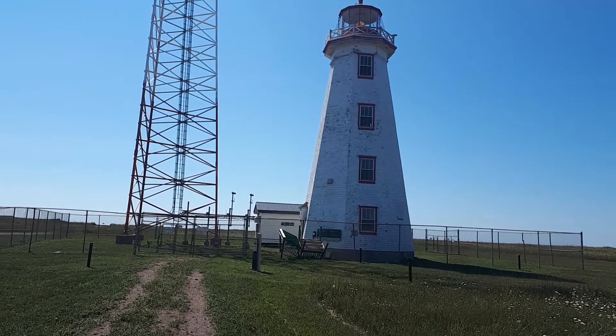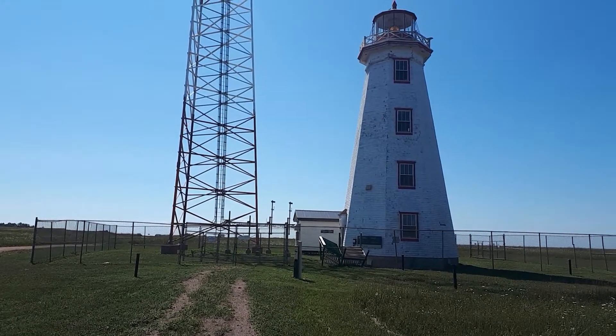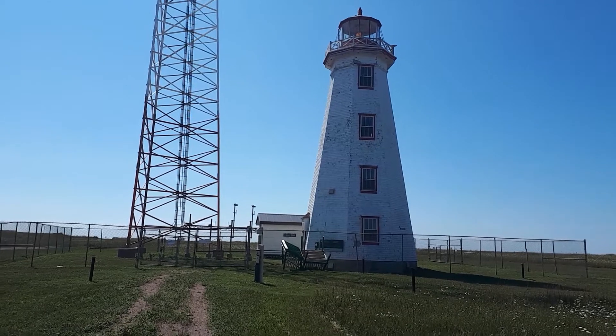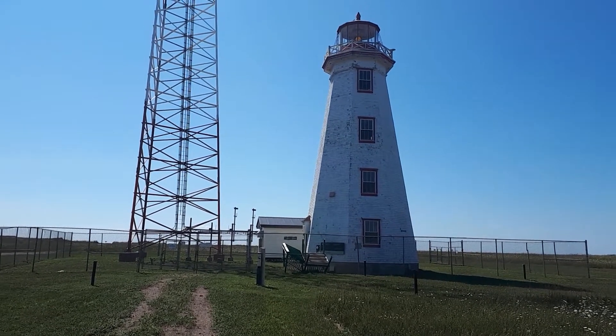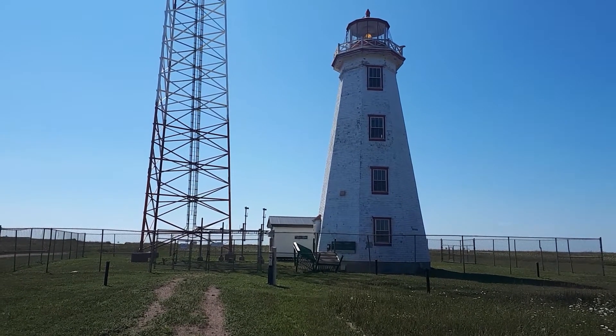We took a drive up to the North Cape Lighthouse. Check out the windmills and everything. It's a beautiful lighthouse. I don't know if they're really even functional anymore — the light's rotating up there and stuff like that — but I'm guessing with GPS they're kind of obsolete.